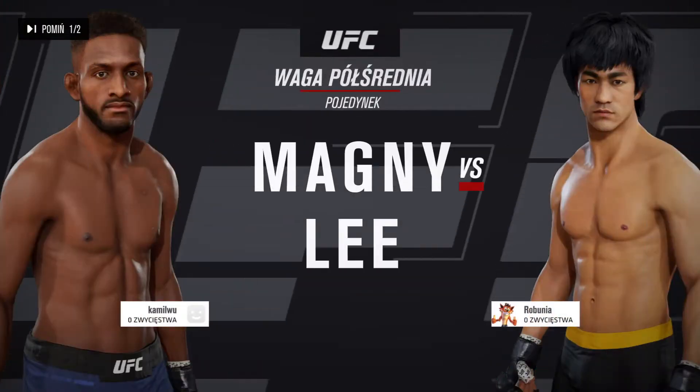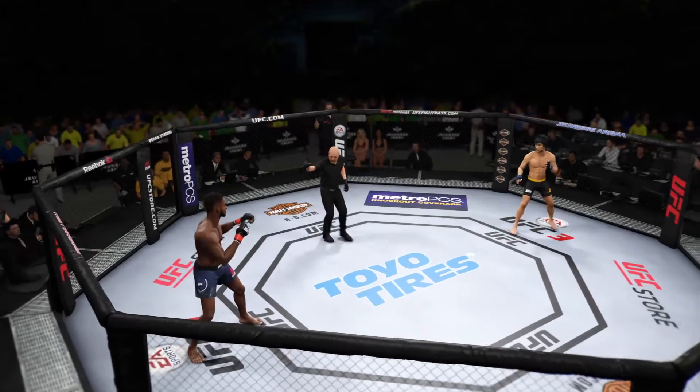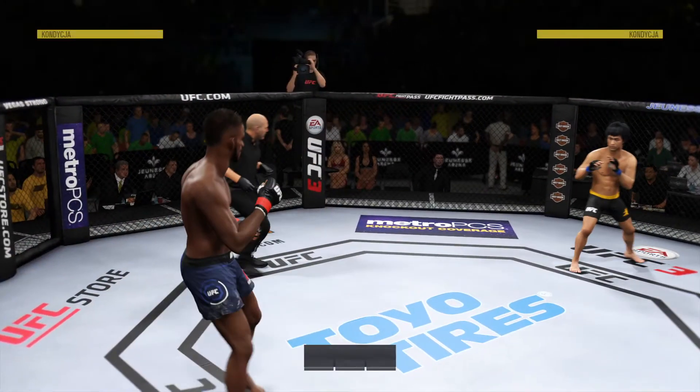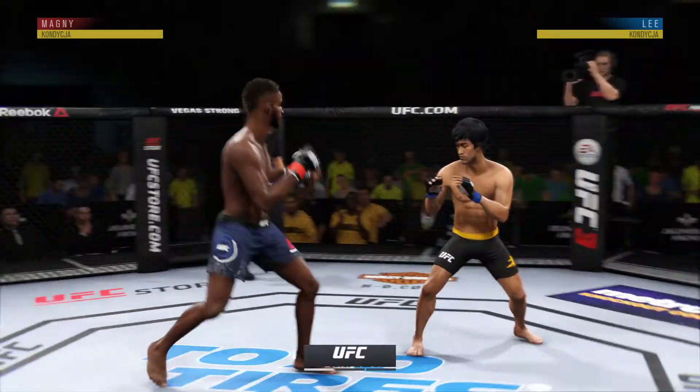Next, it is a welterweight matchup. We are on the way here at Juness Arena in Rio de Janeiro, Brazil.